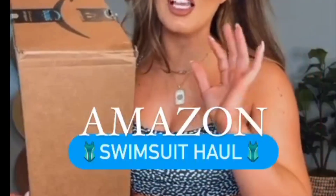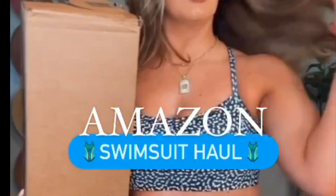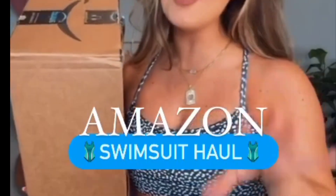One of my favorite Amazon companies launched these new swimsuits and I had to have them. I got four of them to show you guys, so let's do it.